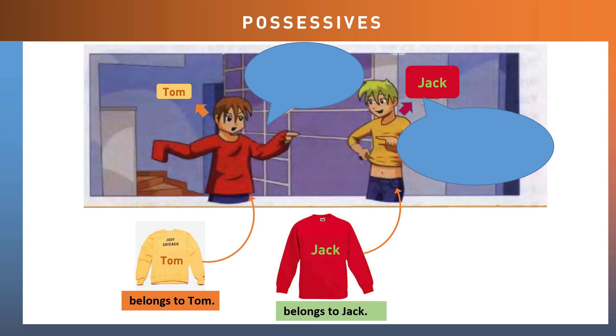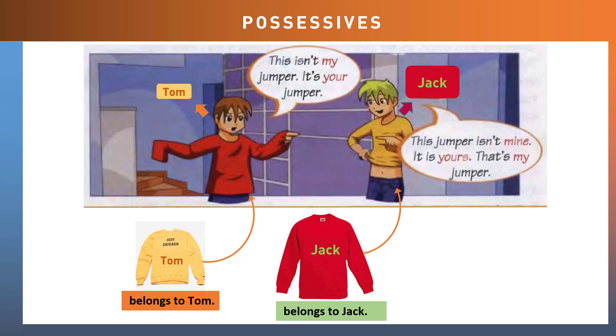Let's take a look at their conversation. 'This isn't my jumper. It's your jumper.' 'This jumper isn't mine. It's yours.' 'That's my jumper.' Take a look at the words highlighted in red — these are examples of possessive pronouns.